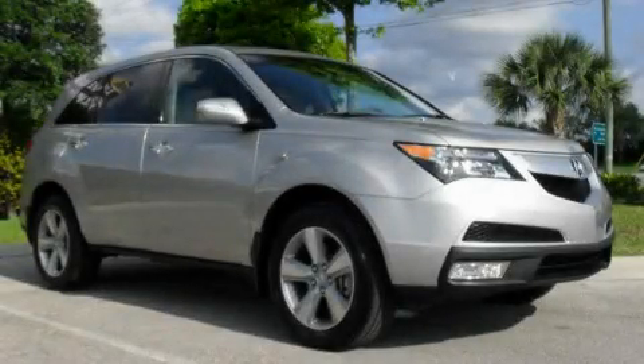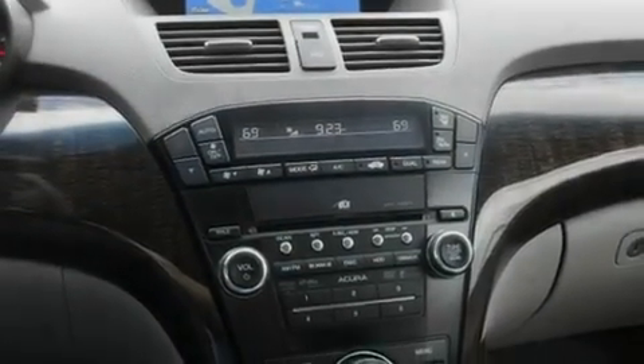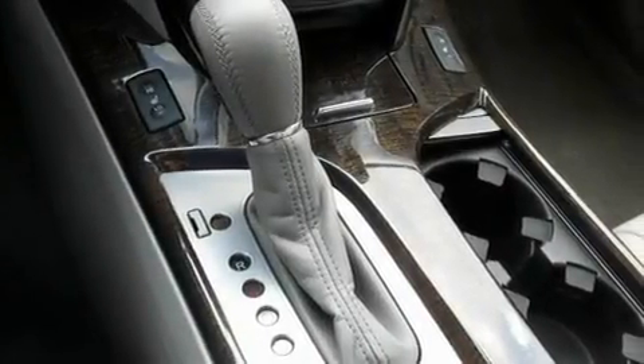This is a certified pre-owned 2010 Acura MDX — safety, space, and comfort. It features a 3.7-liter six-cylinder engine and an automatic transmission.